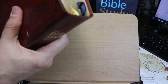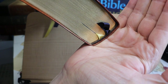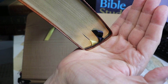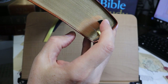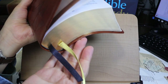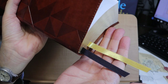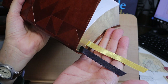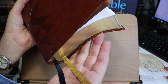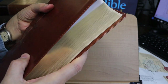The Bible has brown head and tail bands, visible at the top and bottom of the spine. There are two ribbon markers — one black and one gold — each 10 millimeters wide and 34.5 centimeters long. They come out at the corner, so they're long enough to be useful.